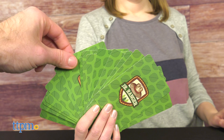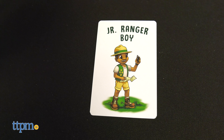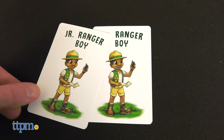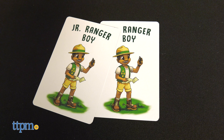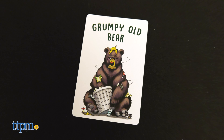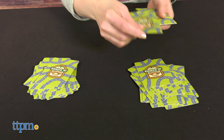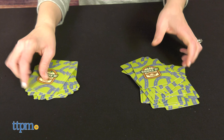Grumpy Old Bear is an Old Maid-style card game for ages 4 and up. The object is to get rid of your cards by making pairs, but don't end up with the Grumpy Bear card. Players take turns offering their hand of cards face down to the person on their left. That player selects a card without looking and adds it to their hand. If the card drawn creates a pair, the pair is discarded face up. If you end the game with a Grumpy Bear card, you lose.